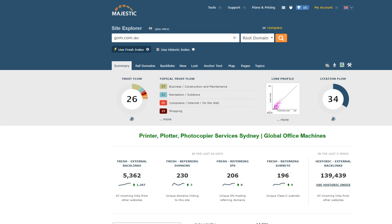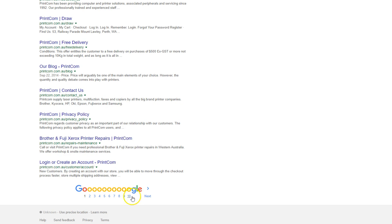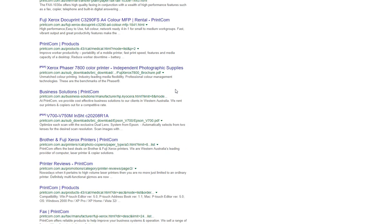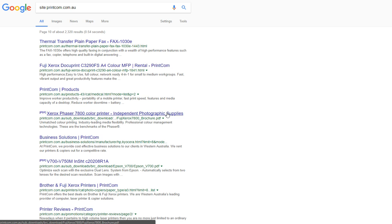That's going to get your rankings up. There are plenty of onsite issues too — your title tags, your metadata, and your content isn't great either. There are quite a few issues I can see straight off. For example, a double space here means your directory structure is not correct.